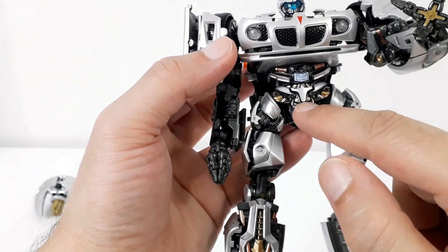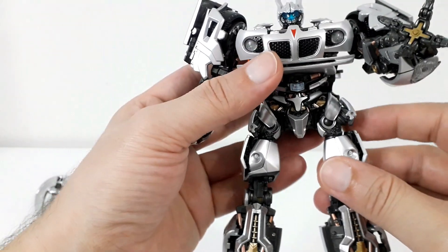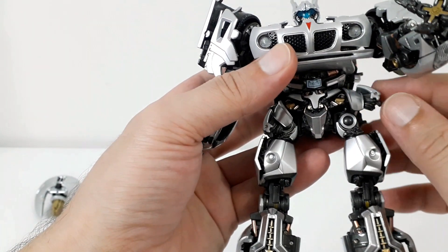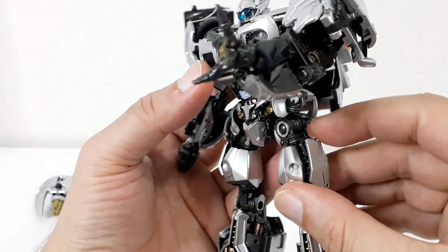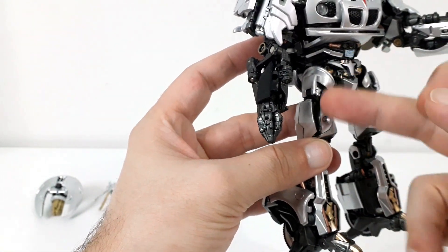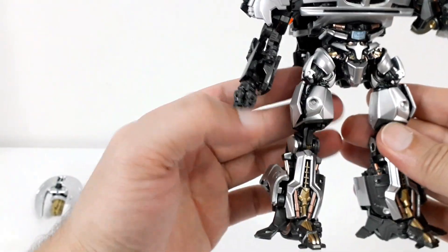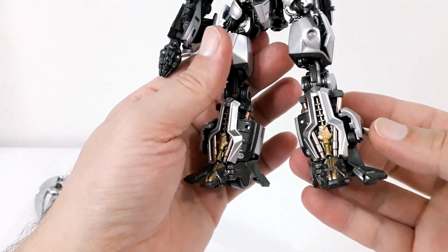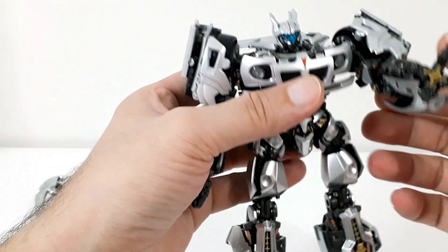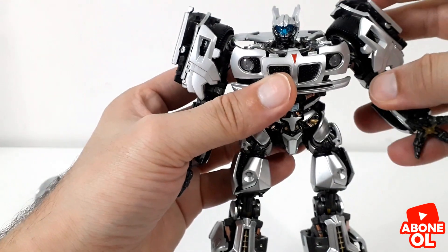Bel kısmında ise aracın plakası yine Bumblebee figüründeki yapıda olduğu gibi Jazz'da da gözüküyor. Yine mekanik yapılar, krom renkli ve altın renkli kaplamalar oldukça güzel bir görüntü ortaya koyuyor. Benim bu figürde en çok hoşuma giden detaylardan biri de bel kısmında bacakları üst gövdeye bağlayan bölümde ekstra bir hareketli parça konularak bu figür yapısının gizlenmesi. Oldukça güzel düşünülmüş bir detay; sanki bacaklar gerçek manada gövdenin devamı şeklinde aşağıya doğru gidiyormuşçasına bir duruş ortaya koyuyor. Bacaklardaki detaylar da muazzam; özellikle alt bacaktaki kısımlar oldukça güzel yapılmış.